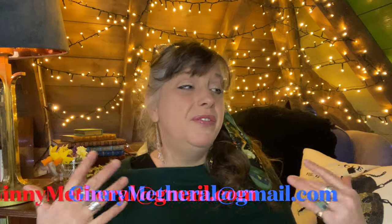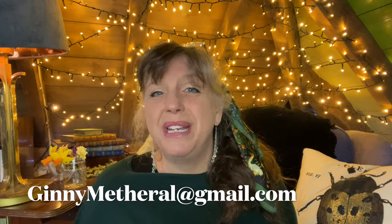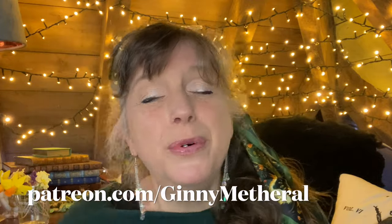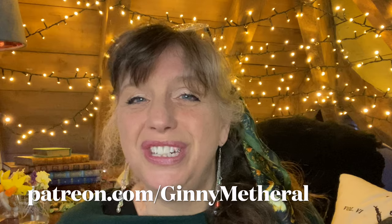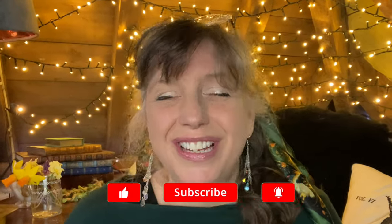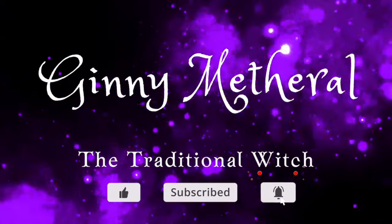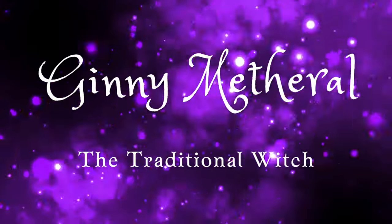And if you want to learn how to dowse like this for anything really, I can teach you very quickly in a one-to-one session. Just contact me at ginnymetherill@gmail.com, or for a more community-orientated feel, why not come and join my coven — go to patreon.com/ginnymetherill and all the details will be there. I am going to hopefully do more of these giveaways throughout the year, so do stay tuned and I will see you soon.